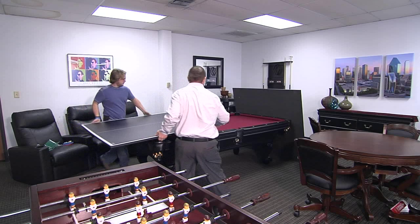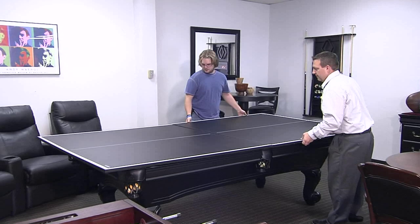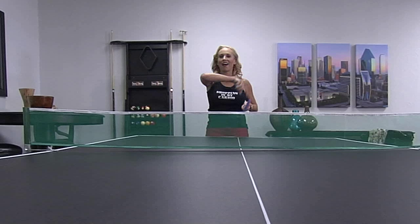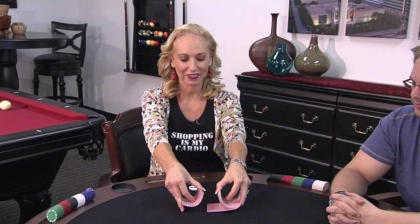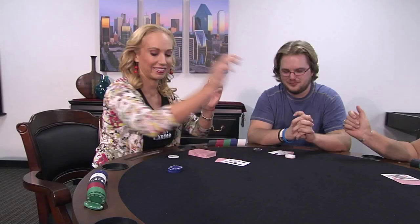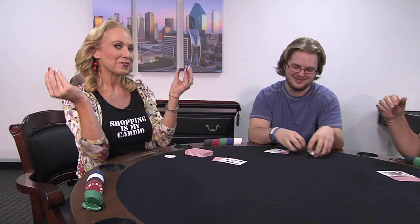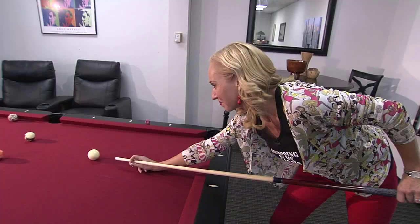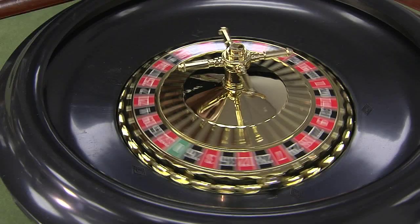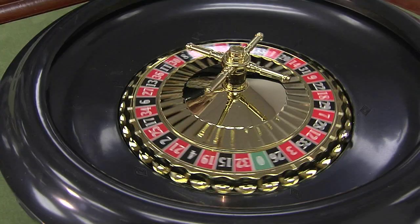Kids are happy because they get to bond with mom and dad. One very popular item is our ping pong conversion table — a ping pong top that sits on the pool table, giving you two in one without taking up extra space. We also sell a fantastic poker table that converts to a dining table, poker table, and bumper pool table.